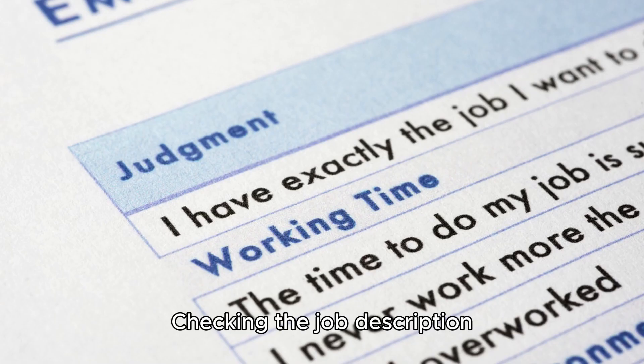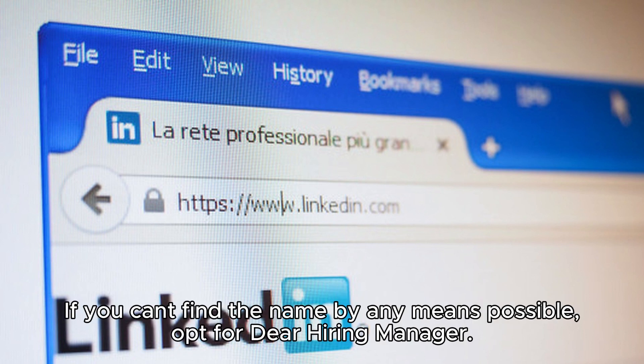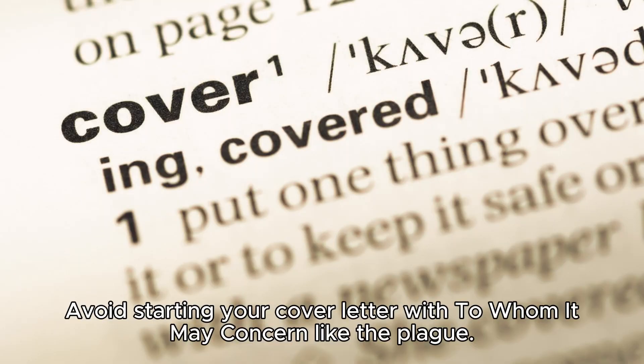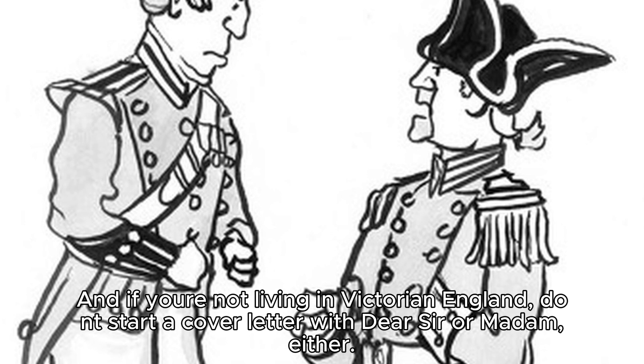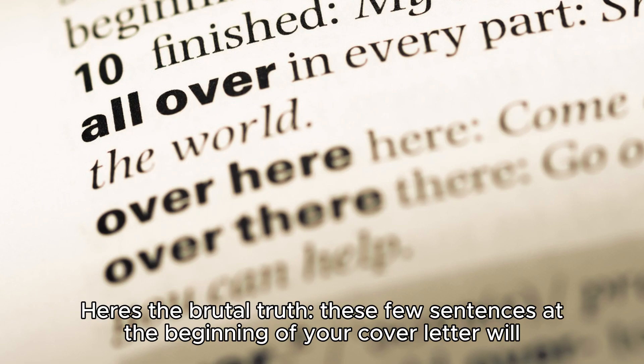Look for the hiring manager's name by checking the job description or going to the company's LinkedIn page to find the person responsible for posting the job offer. If you can't find the name by any means, opt for 'Dear Hiring Manager.' Avoid starting your cover letter with 'To Whom It May Concern' or 'Dear Sir or Madam.'